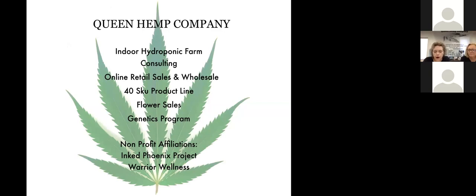We are also on Instagram with the handle Queen Hemp Company or Queen Hemp Co, Facebook and YouTube with our new education series called the Hydro Masterclass. We also just entered the Pinterest market, so please go look for us on that platform as well.